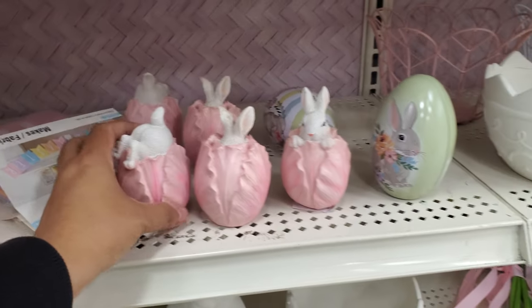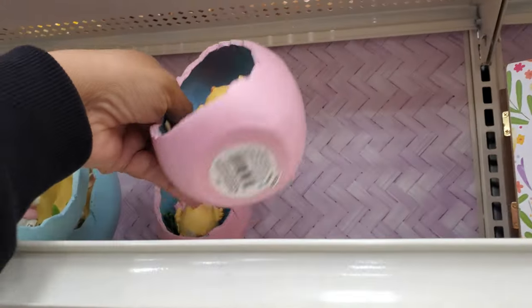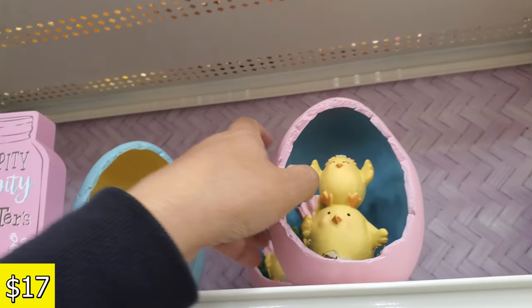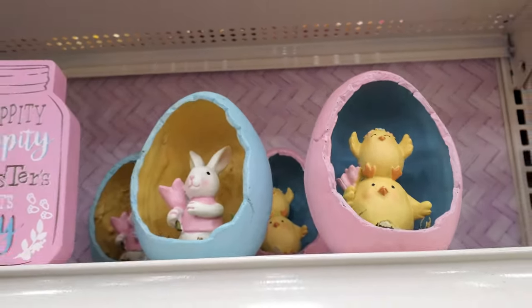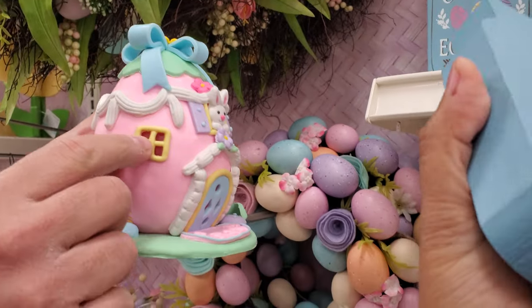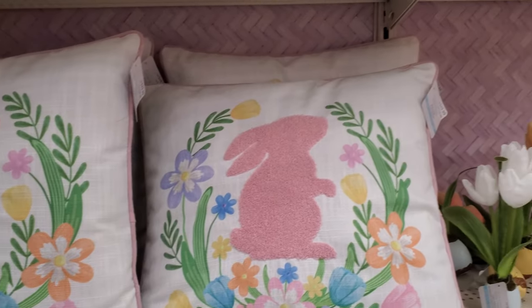No idea how much those are, but they do have baskets. Look at the chicks — $17. There's a little one too. I'd probably put a hole in the bottom and put a light in it because the windows are clear — just make sure it's an LED one.